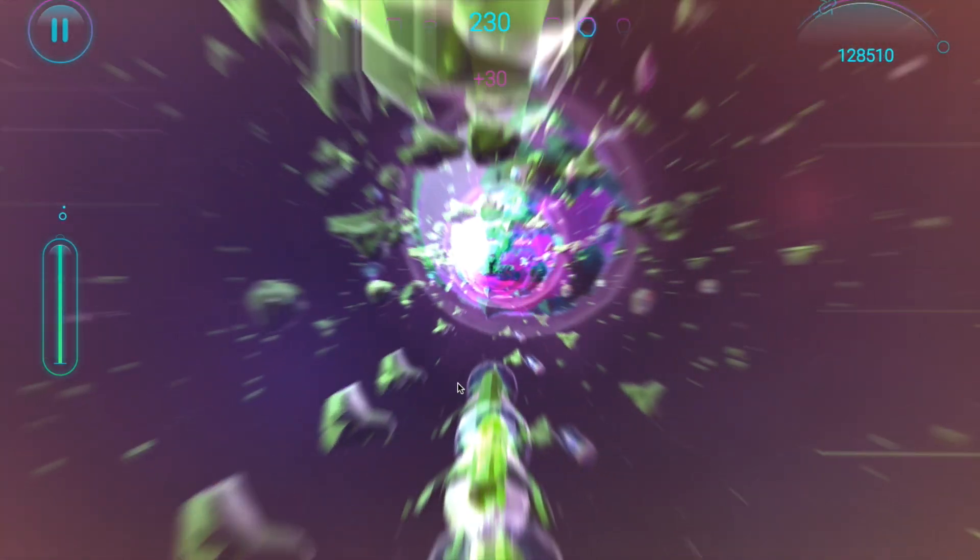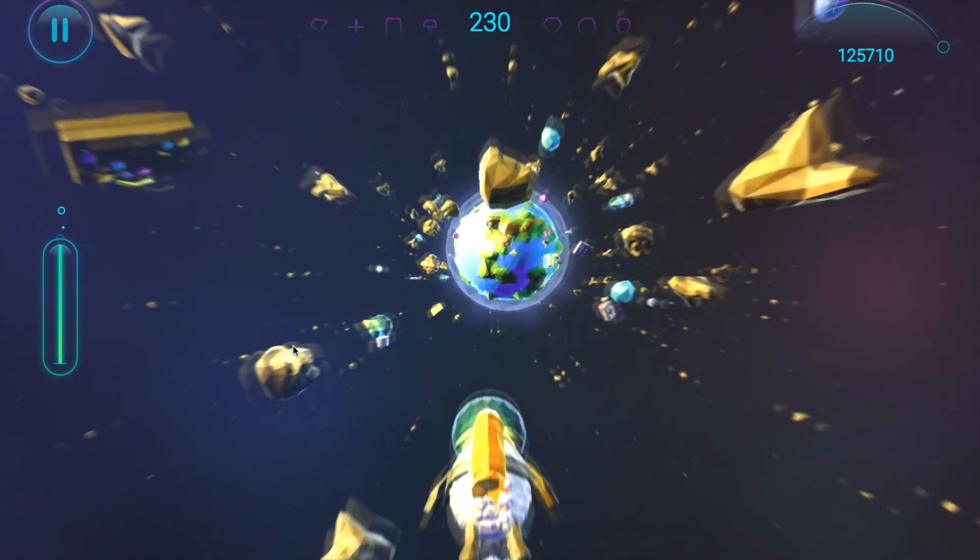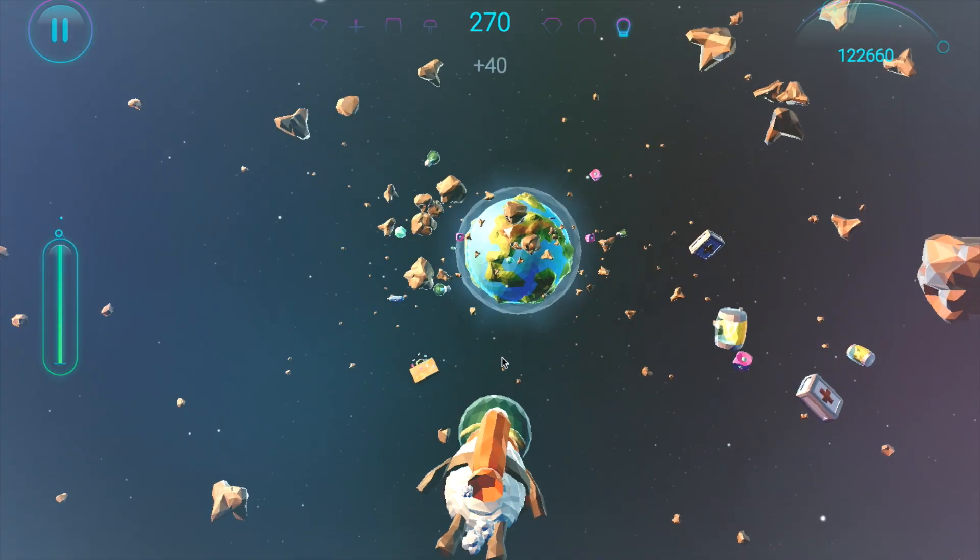You are actually a lamb flying in outer space, surfing through asteroids! It's great!